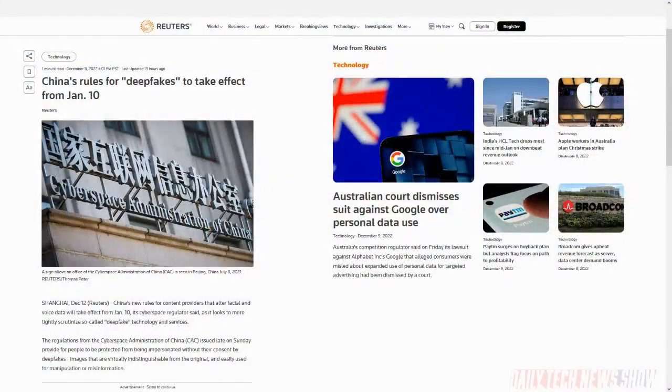The Cyberspace Administration of China issued regulations forbidding the use of deep synthesis service providers to alter facial or voice data — known as deepfakes — without consent. The new rules go into effect January 10th. They also decommissioned the national COVID tracking app. There are still local ones, but the national one they just shut it down — it doesn't even work anymore. And that's the quick hits.